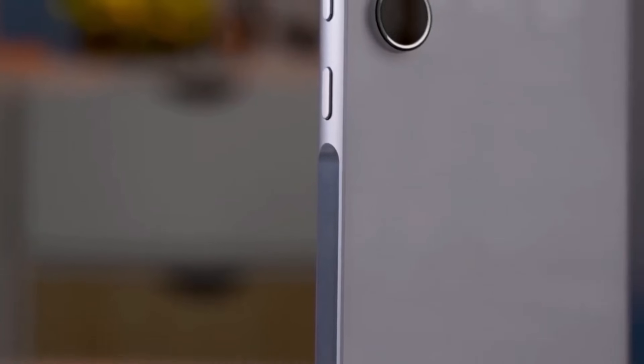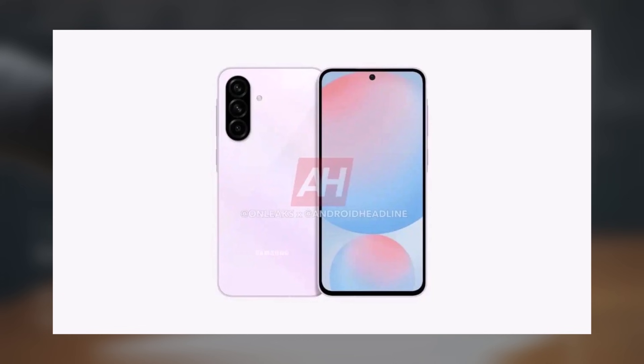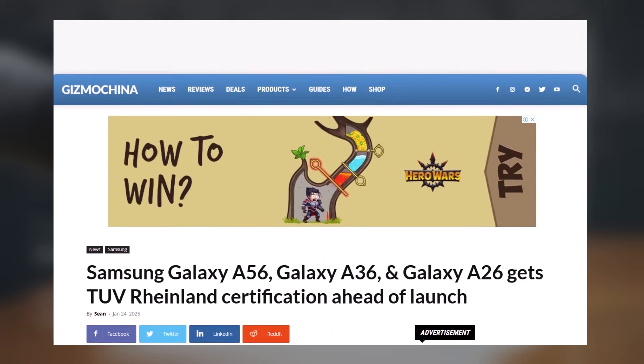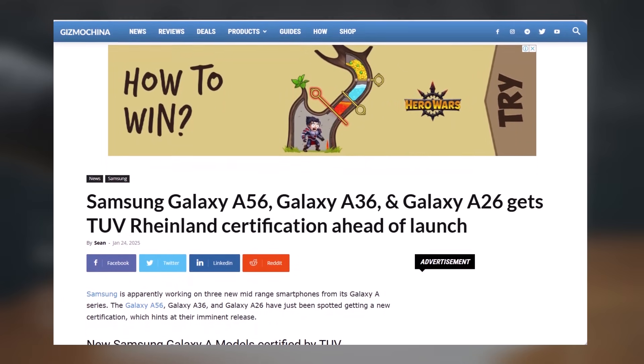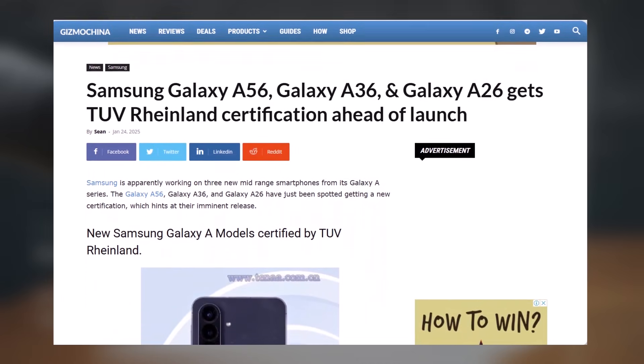Samsung is gearing up to launch three new mid-range smartphones from its Galaxy A series: the Galaxy A56, A36, and A26. These devices were recently spotted on TUV Rhineland's certification database, hinting that their official release might be just around the corner.